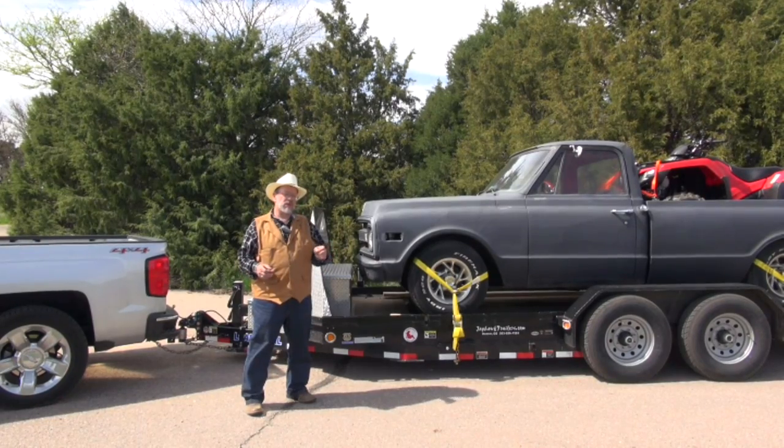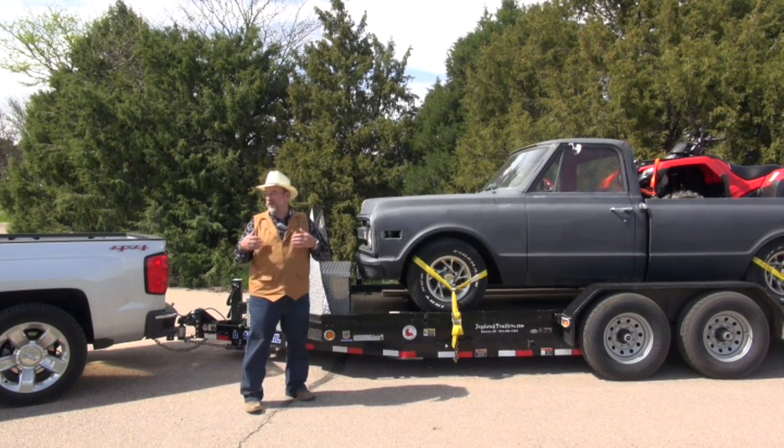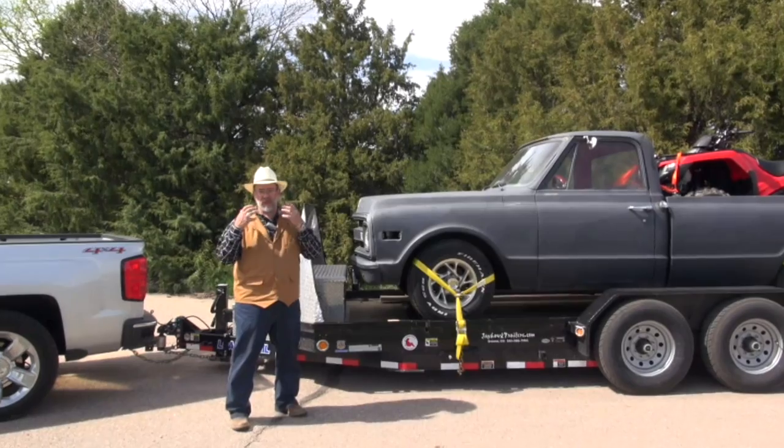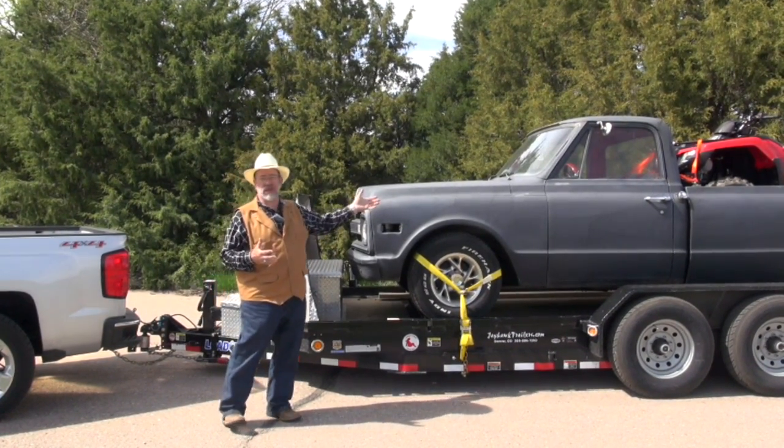The one for this month that I want to talk about is oil changes. It's something you've got to do — you've got to do it to keep your warranty in effect and to make your engines last. I'm an old man, so back in the 70s when this truck was new, we changed oil every 2,000 miles.